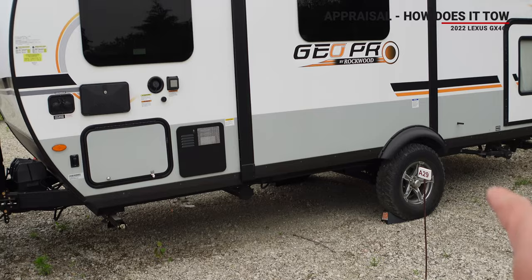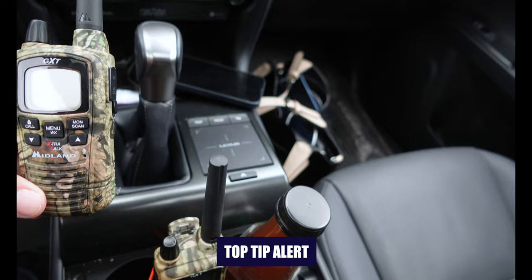We have a private campground, so we're just going to back up the trailer to get those wheel chocks out and then we're going to hit the road. We are also using GXT walkie-talkies so when either myself or Teresa are behind, we can give directions.